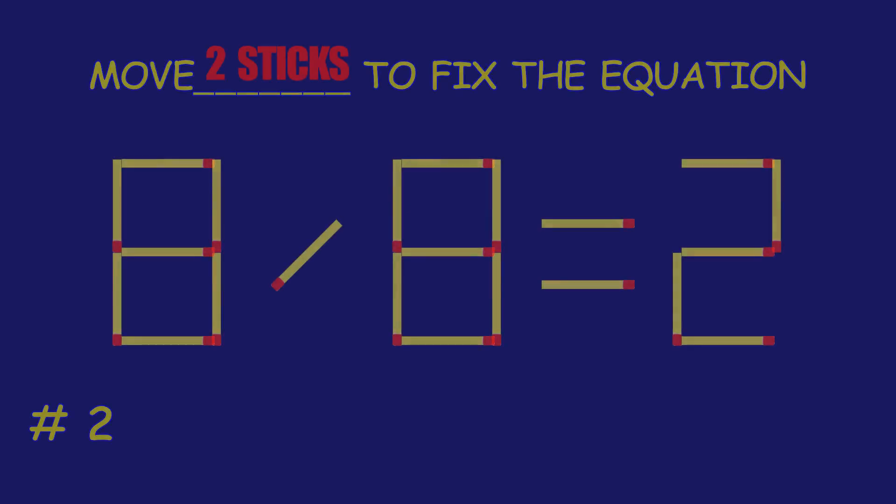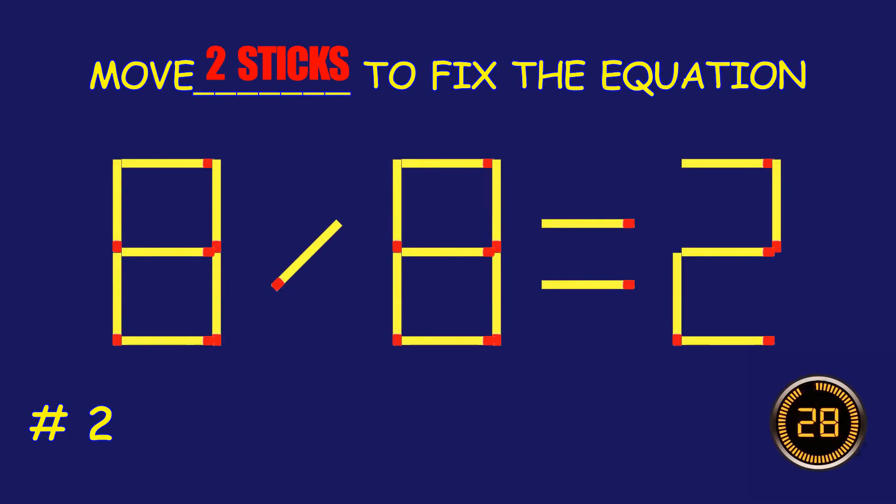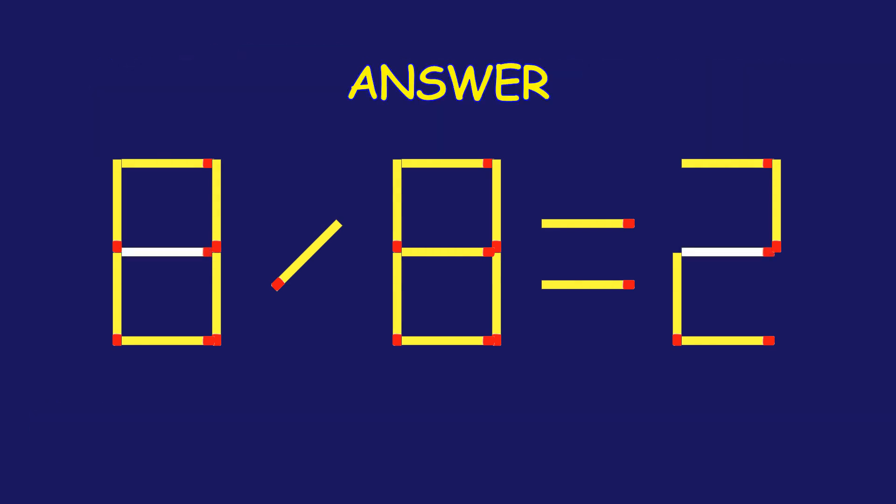Puzzle 2. Fix the equation by moving two matchsticks. Great effort! You're doing awesome!